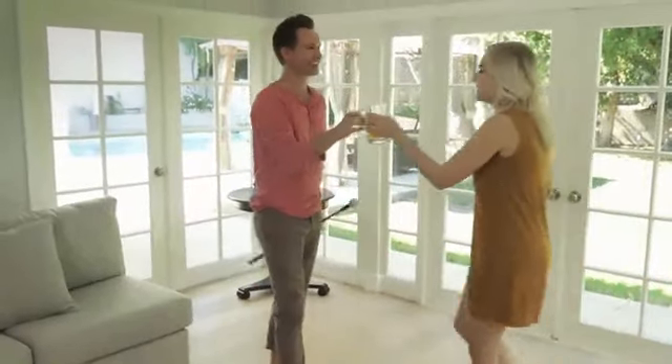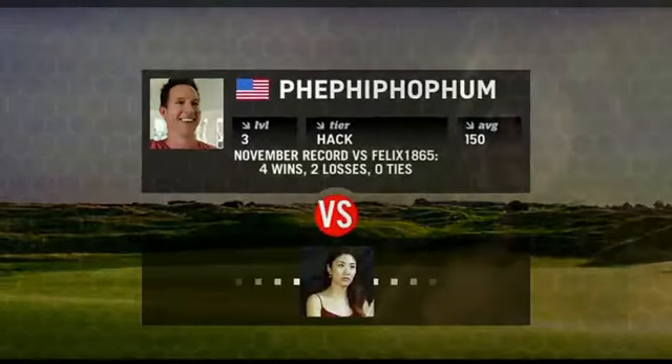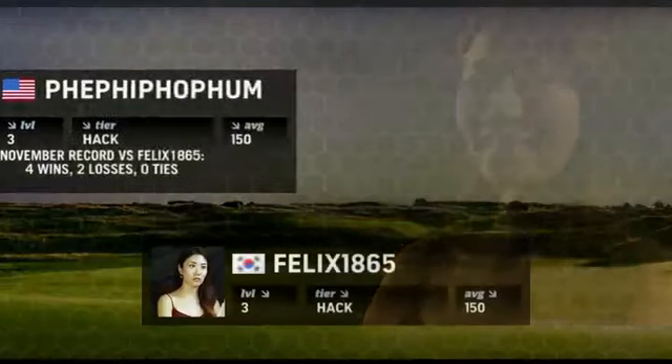FiGolf WGT Edition brings golfers and non-golfers alike together. FiGolf WGT will be made for you to compete against players from all around the world in head-to-head matches or tournaments.